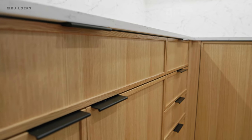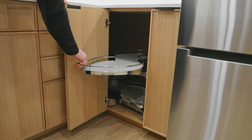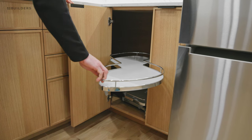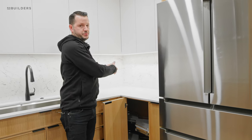Coming around to the other corner, we have four drawers for silverware, utensils, and so on. In this corner cabinet we have a Le Mans unit — the client wanted to try out both corner units since they have slightly different functionality. The Le Mans is fitted here to really capture a lot of that dead space in the back.